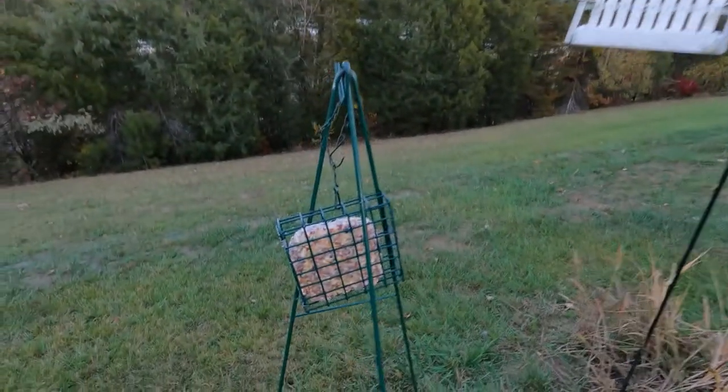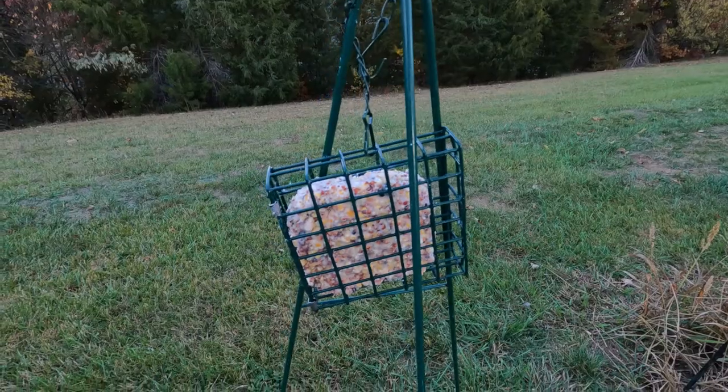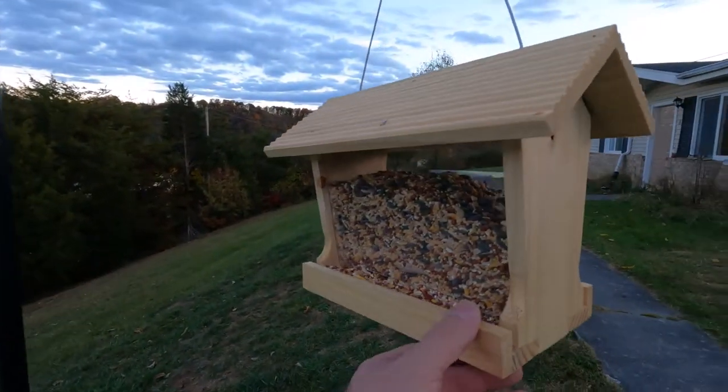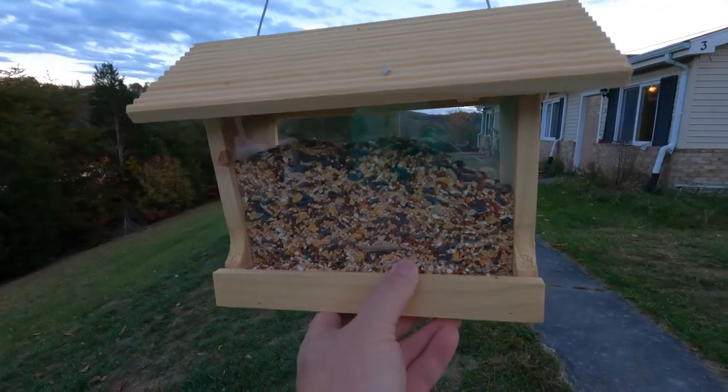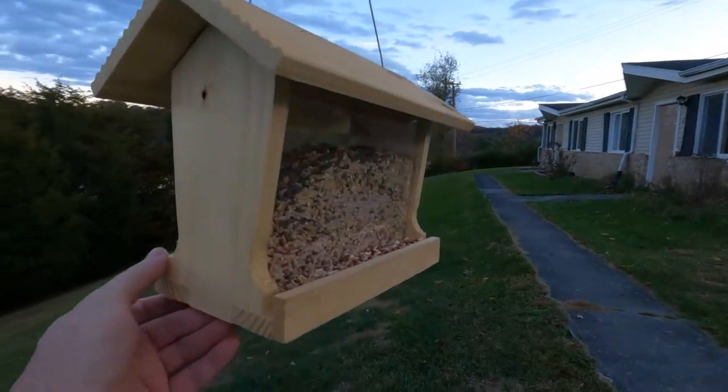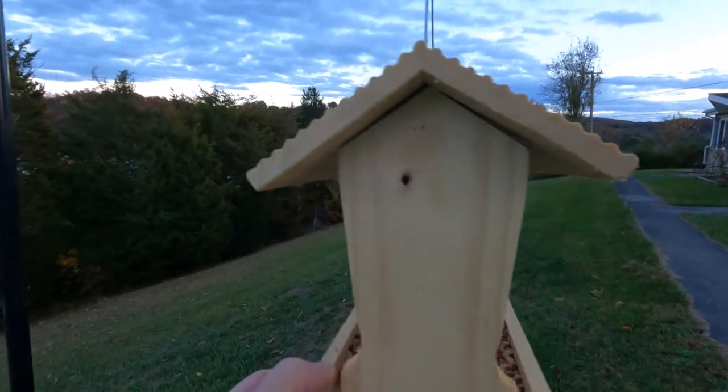We've got a sweet cake feeder here. This one is over half empty, and this one is still full. I just started back feeding my birds about 6 days ago. I went 6 months without feeding them. They are slowly coming back around out of the bushes.